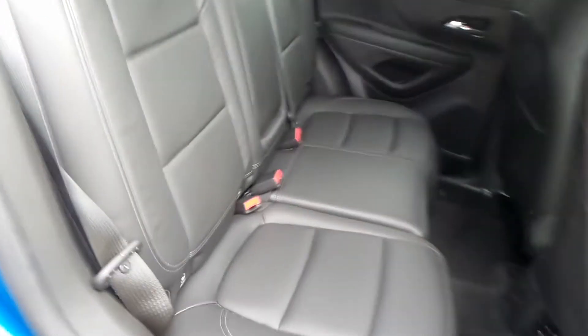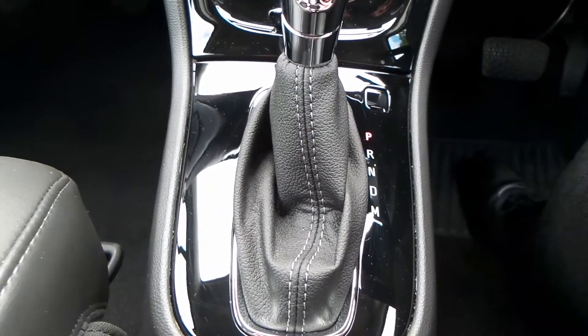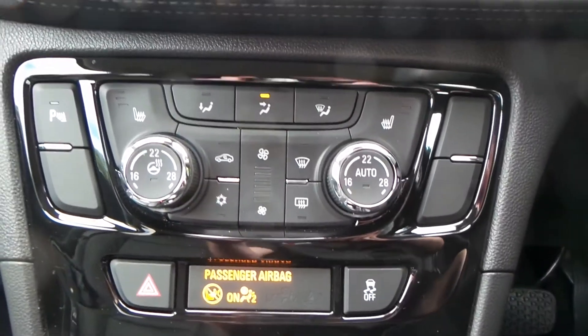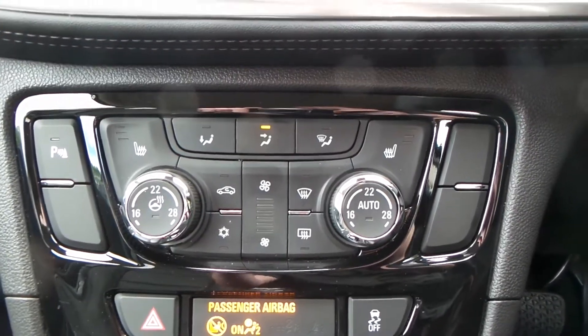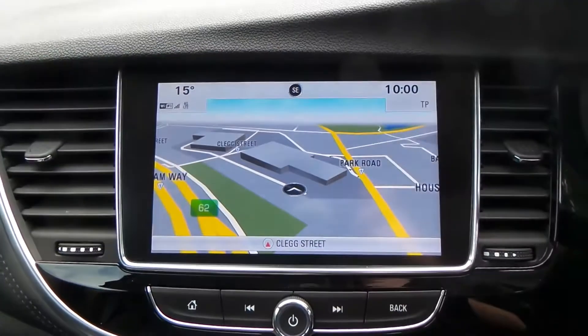The vehicle is equipped with a full complement of really good space within the rear seats, which also has isofix. Within the vehicle you do have the automatic gearbox, aircon, heated front seats, heated steering wheel, park assist, and a touchscreen display.